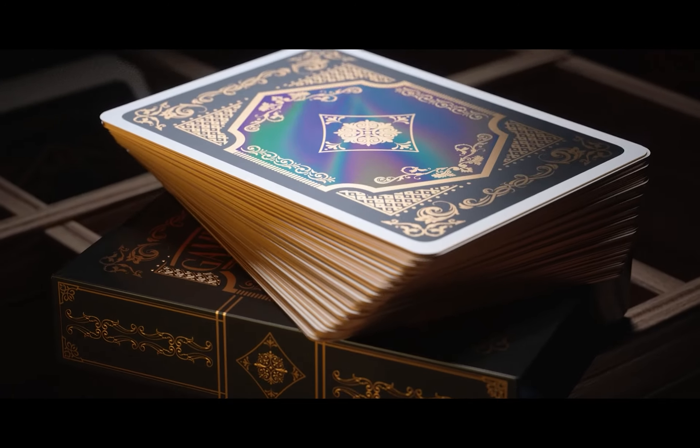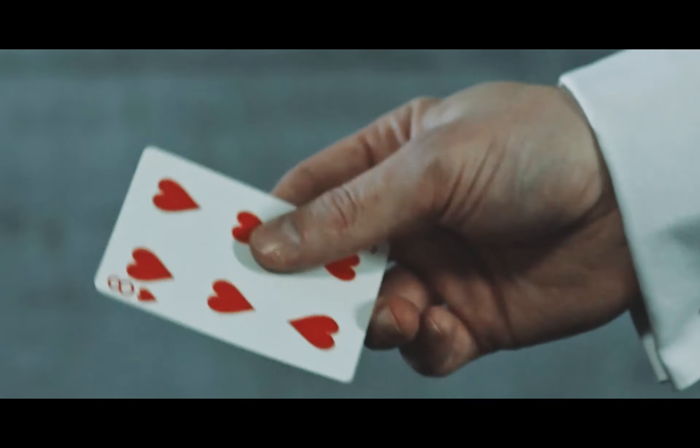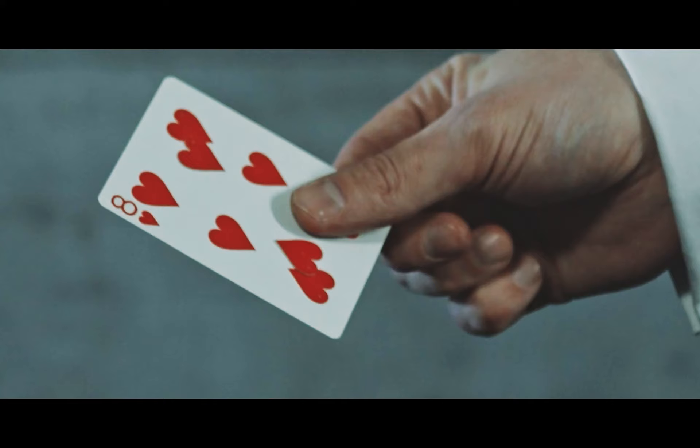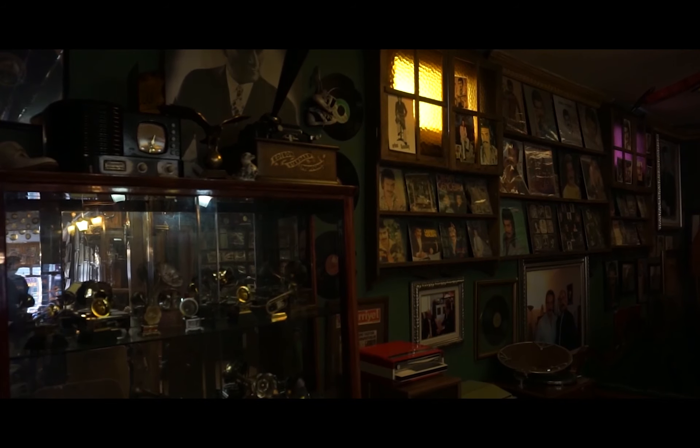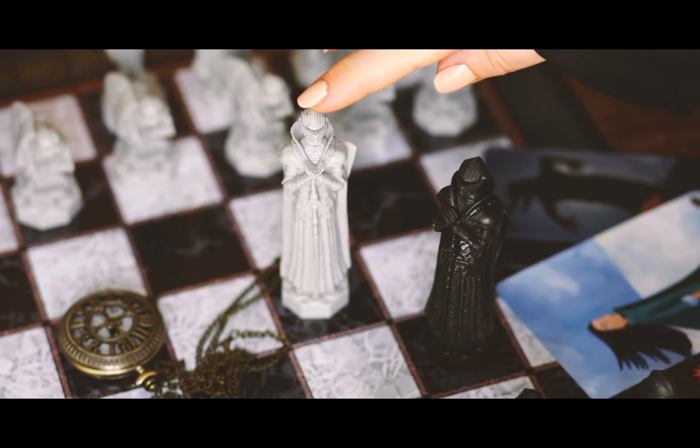For over seven years, Gamble Art has been creating playing cards imbued with its history and spirit that only a true connoisseur of collectible playing cards can appreciate.